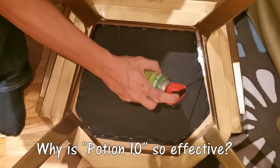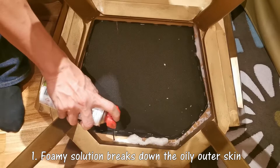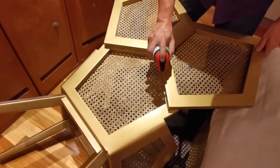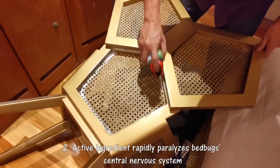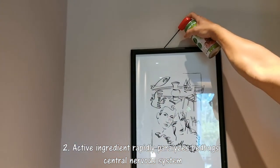Why is Potion 10 so effective? Firstly, upon contact with bedbugs, the foamy solution breaks down the oily outer skin of bedbugs, allowing rapid penetration of the active ingredient. Secondly, the active ingredient rapidly paralyzes bedbugs' central nervous system.